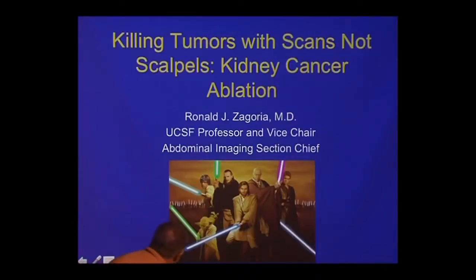My job is to talk about killing tumors with scans, not scalpels. We don't really kill them with the scans, but we find them to be killed with the scans. The Star Wars theme — I tried to include that. I think this is me because I went to medical school a long time ago. I have a great young team who do ablations besides me, including Maureen. I'm the Yoda in the group because I've done a lot of these tumor ablations.